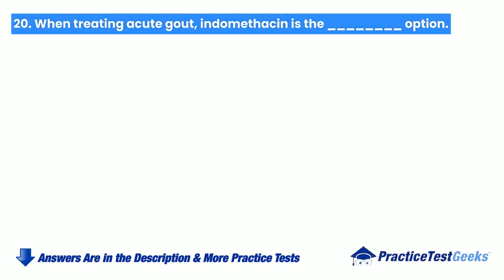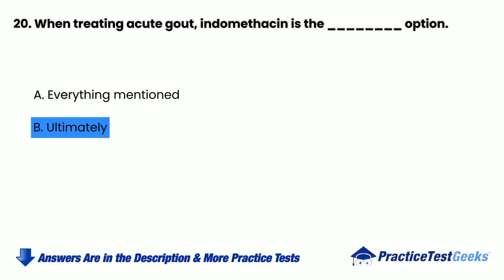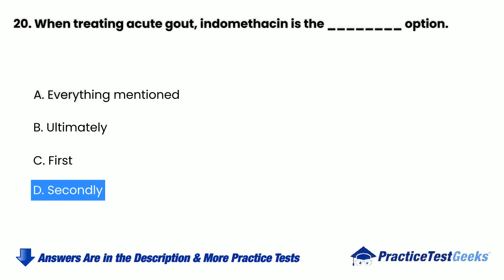When treating acute gout, indomethacin is the blank option. a. Everything mentioned. b. Ultimately. c. First. d. Secondly.